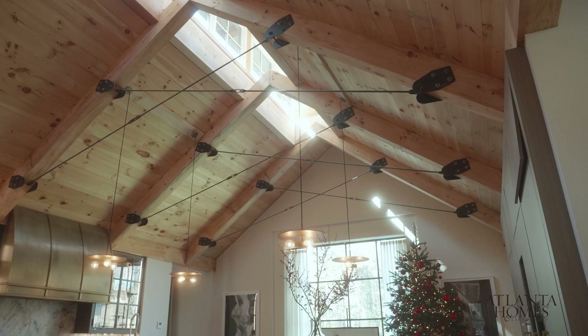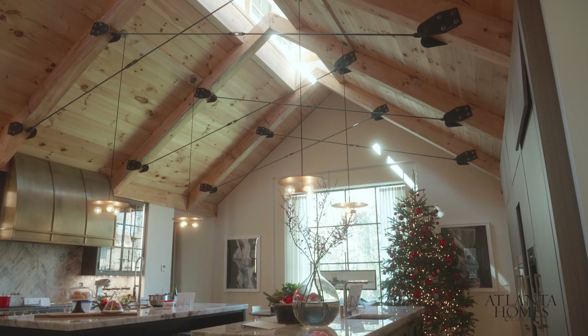The clerestory in the kitchen is particularly nice for tracking the sun throughout the day. Being in the house as much as we were during construction, you kind of learn what time the sun was going to hit different spots of the kitchen — that was pretty fun.